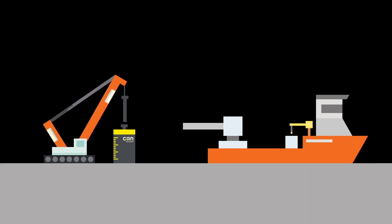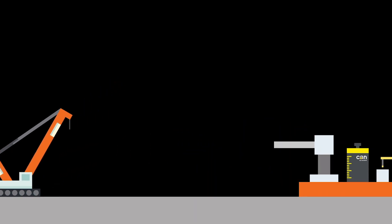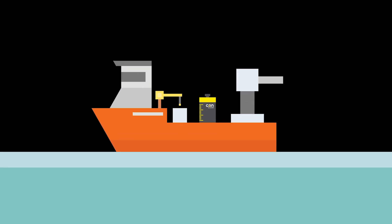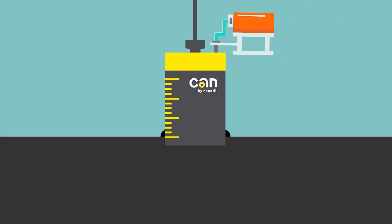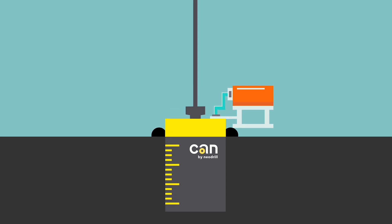Using a pre-installed conductor in a suction anchor, the can is installed by a vessel prior to rig arrival. When mobilised offshore and lowered, the can uses its own weight to plant itself into the sea floor. An ROV then sucks water out of the can and creates a negative pressure to make the can sink deeper.